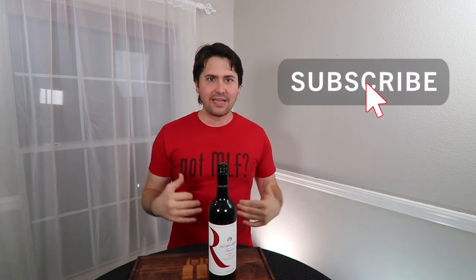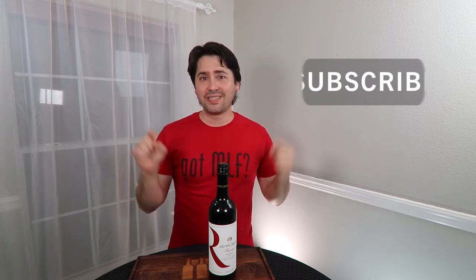Hey everybody, this is Stuart with Wine on the Dime. Before I begin today's video, if you like it, don't forget to subscribe, like, and click that notification bell so you get notified every time a video gets posted. And if you want to engage with me in the comments, that is awesome too.